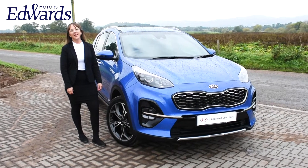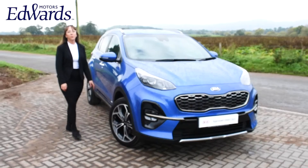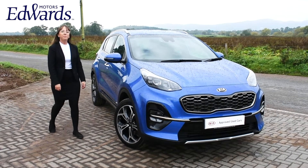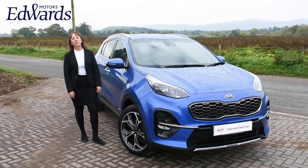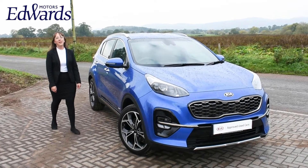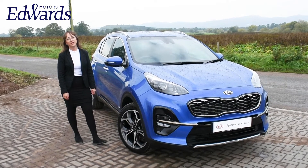Hi and welcome to Edwards Kia. I'm Shannara and today I'd like to show you around this 69 plate Kia Sportage. It's a GT Line all-wheel drive vehicle in blue flame metallic paint. It has a 1.6 turbocharged automatic diesel engine. It was first registered on the 4th of September 2019 and it has done 10,962 miles.